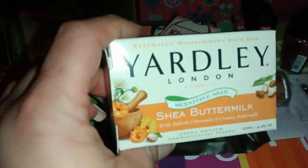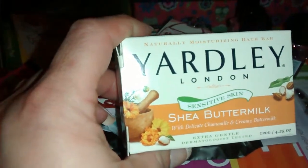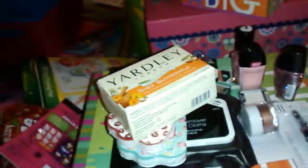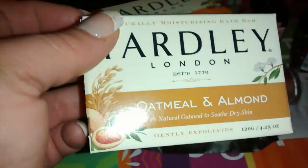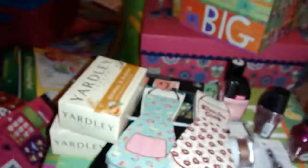I got some soaps because I need to try new ones for my daughter. I got a shea butter milk soap — extra gentle and dermatologist tested — and it smells so good. It was only 69 cents. I also got an oatmeal almond one, which smells amazing. My husband has really sensitive skin so those should work well for him too.